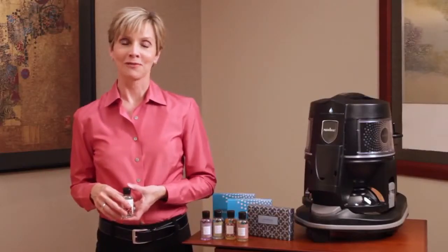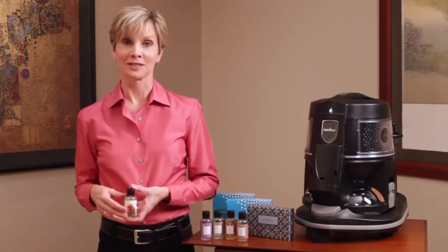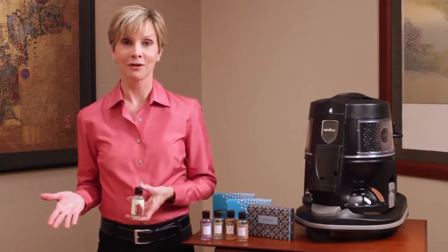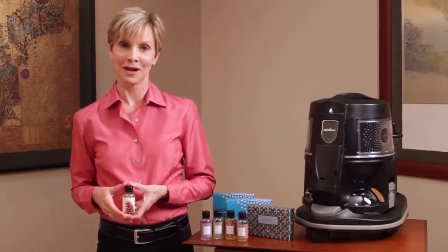Ready to indulge in a little nature-inspired aromatherapy? Rainbow offers a complete line of unique fragrances, each inspired by nature and designed to freshen the air in your home as you clean with your Rainbow.